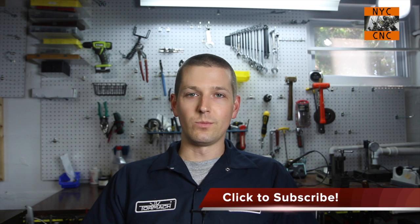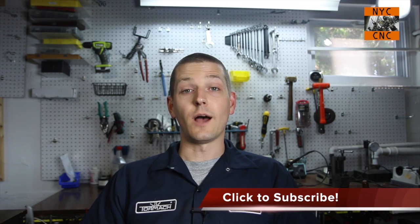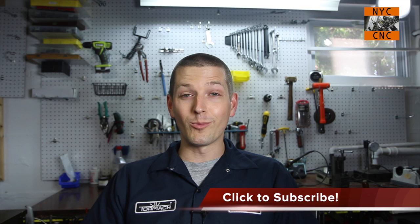Hi folks, welcome to another episode of NYCNC. I'm here today to share some news, which is that I am closing up the shop here in New York. I have loved working in the shop that I've been in for about four years now. It has served me very well and its upgrade from where I was in my little apartment building in Manhattan has been phenomenal.